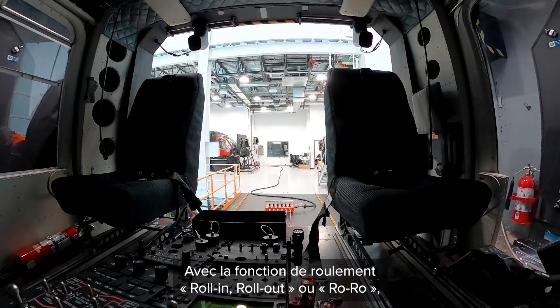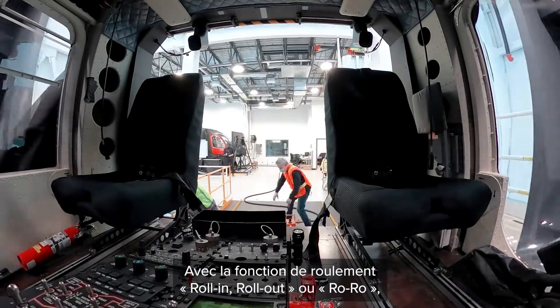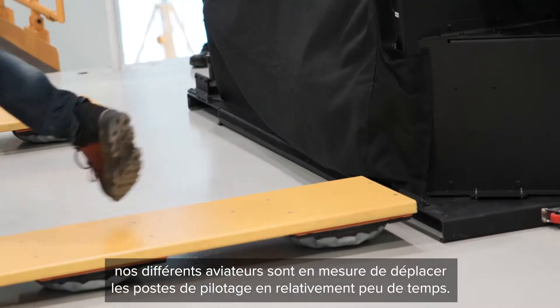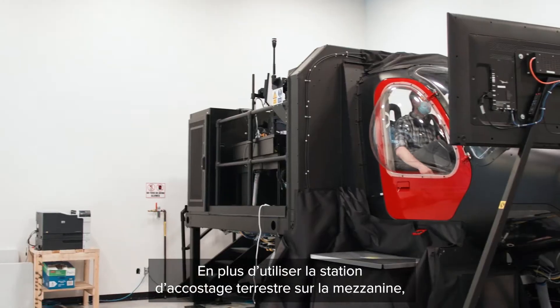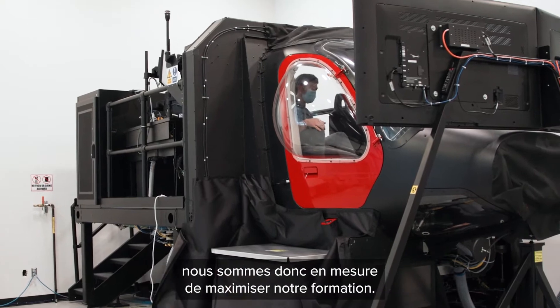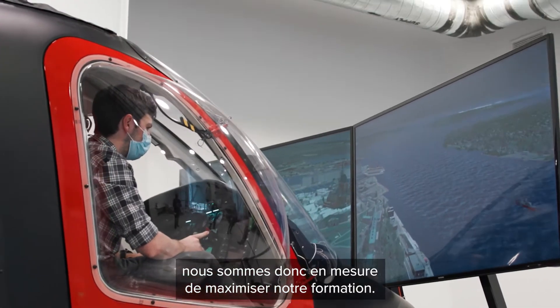The Bell 429 and the Bell 412. The roll-in, roll-out capability allows us to move the cockpits in and out in a relatively short period of time, as well as use the ground docking station up on the mezzanine. So we're able to maximize our training.